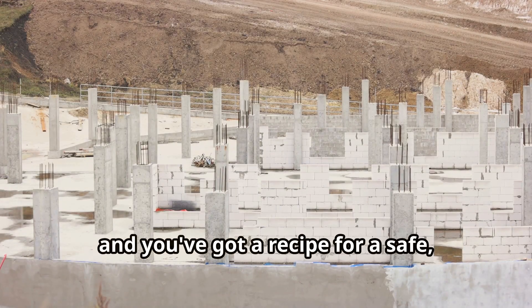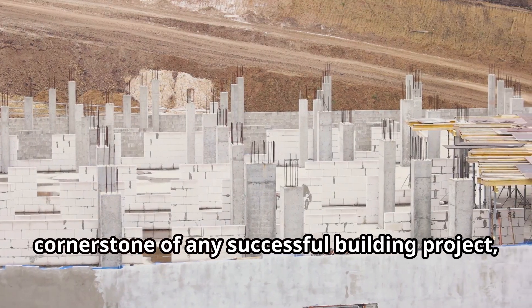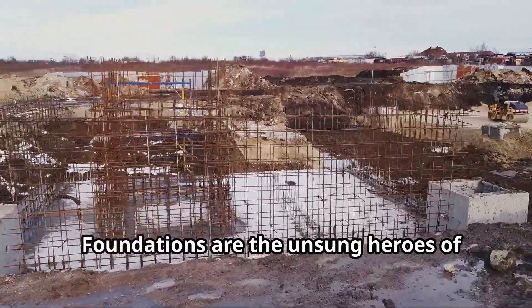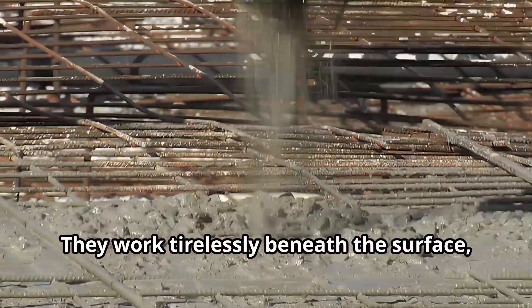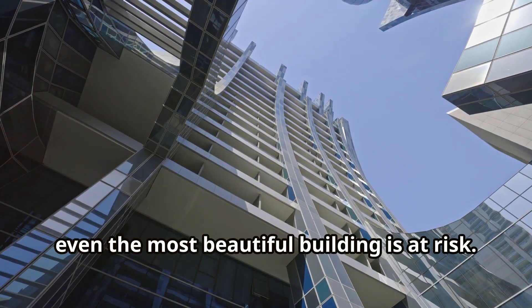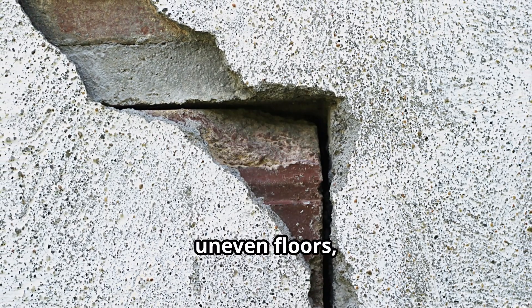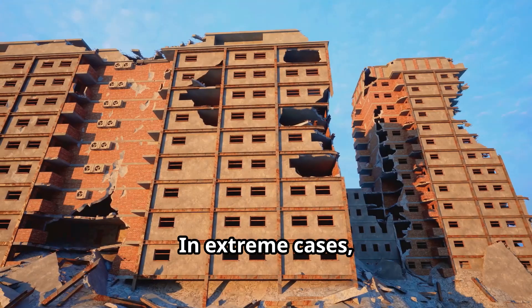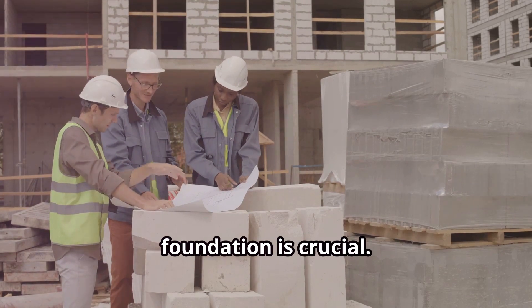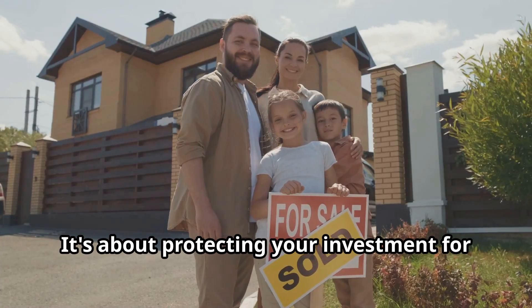Get it right and you've got a recipe for a safe, long-lasting structure. A well-designed foundation is the cornerstone of any successful building project, ensuring it stands the test of time and the forces of nature. Foundations are the unsung heroes of any building — they work tirelessly beneath the surface, keeping everything above ground safe and sound. Without a good foundation, even the most beautiful building is at risk. A weak foundation can lead to cracks in your walls, uneven floors, and doors that stick. In extreme cases, a failing foundation can even lead to a building collapse. That's why investing in a well-designed foundation is crucial — it's about peace of mind, knowing your building is standing on solid ground and protecting your investment for years to come.